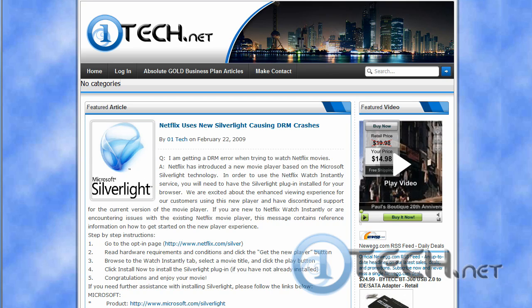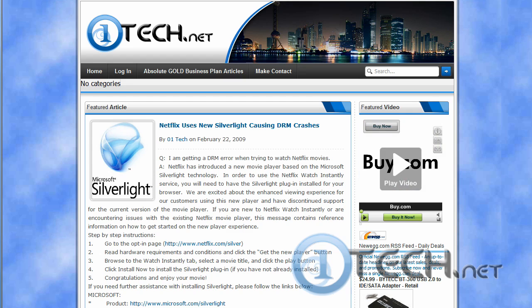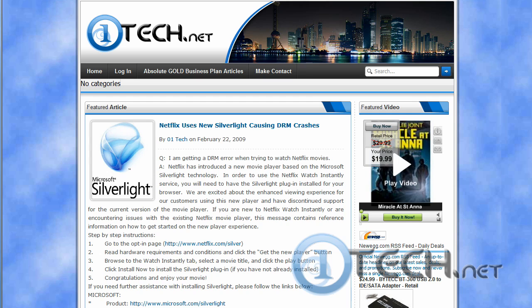Welcome to another edition of Number One Tech. Today we're looking at the Silverlight upgrade. Netflix is updating their servers tonight and some of you may be getting DRM error messages in the morning. Silverlight is a technology Microsoft is developing to use DRM, which is digital rights management.